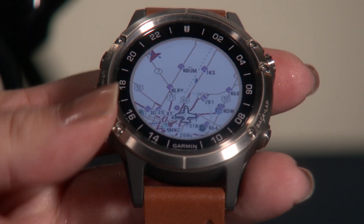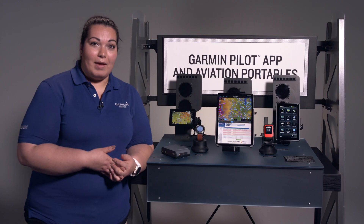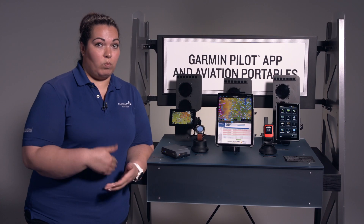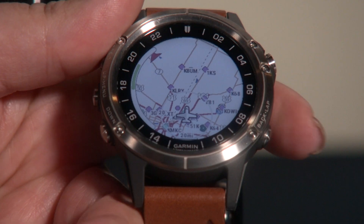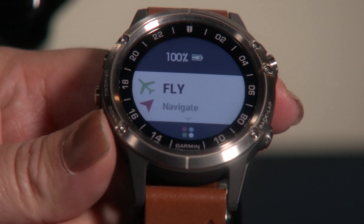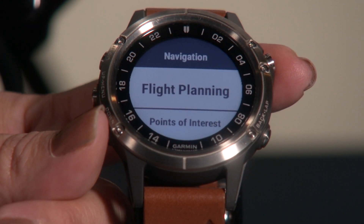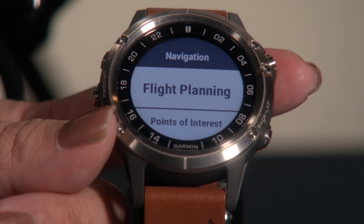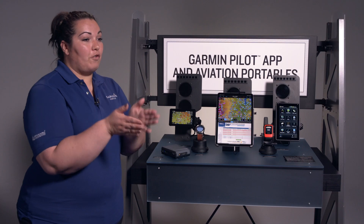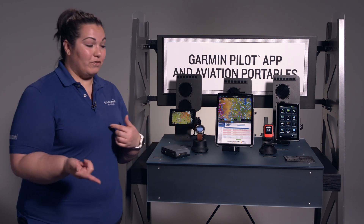By going down, you can see that this screen also has a fully colored dynamic map. And you can see NEXRAD weather on the map itself when you're connected through your phone. If I go back to the Navigate option, there are plenty of navigate features and aviation features. We have flight planning — you can actually transfer a flight plan from your Garmin Navigator or Garmin Pilot directly into the watch and vice versa.